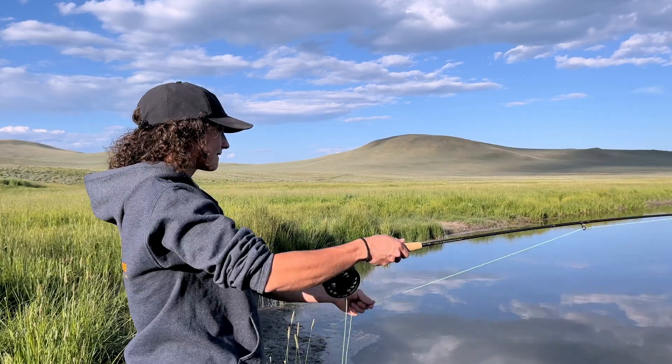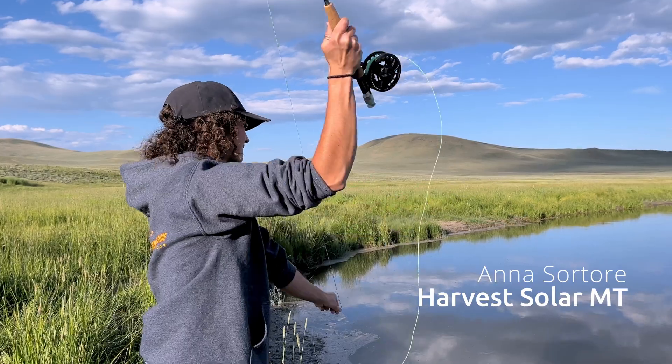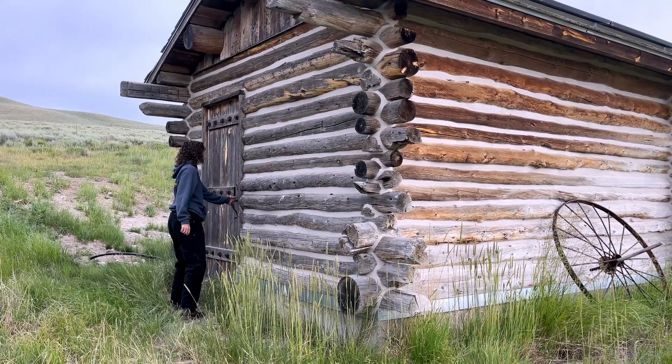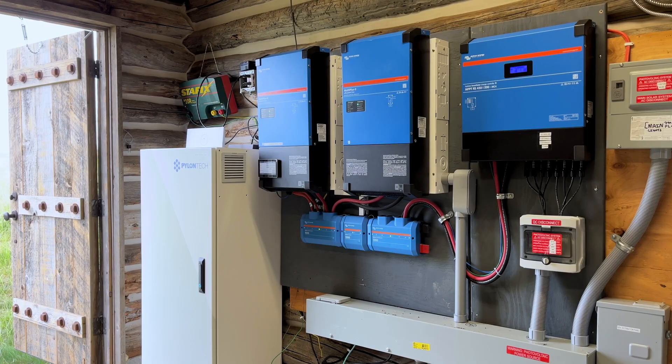Hi, we're here on the J. Bar-L Ranch in Centennial Valley in Montana. I'm Anna Sorter. I'm the system designer for Harvest Solar MT based out of Bozeman, but we service all over southwest Montana, and we specialize in early solar integration, in new construction, battery backup, and off-grids like the systems we have here on the ranch.